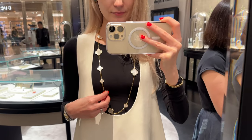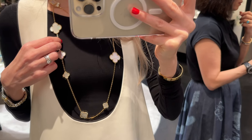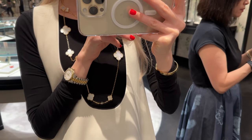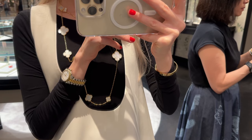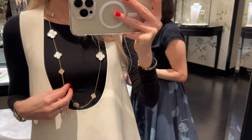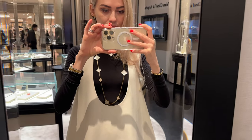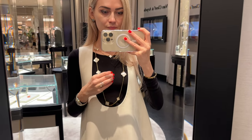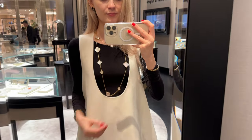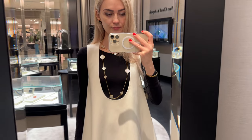Which necklace do you prefer from those I tried on? Please let me know in the comments — I'm very curious. By the way, my sales associate told me this necklace is one of the few items not available for pre-order, at least in Singapore — it may be different in other countries. If you really want it, when you spot it in store you might as well purchase it. Also, a few friends have mentioned having problems with pre-orders.